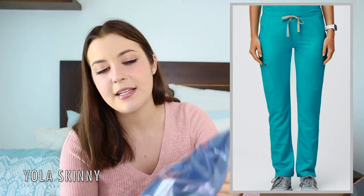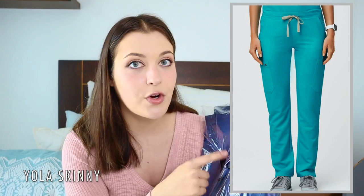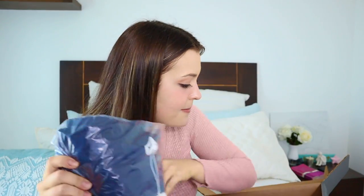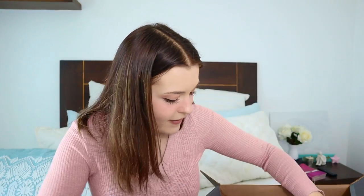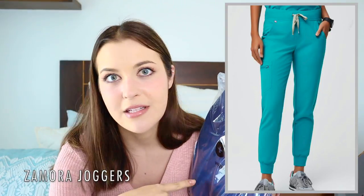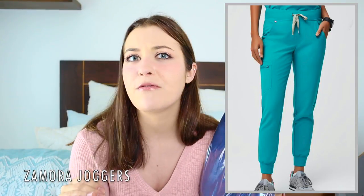I picked three different bottoms to try. First, the Yola Skinny in a medium — my sister's favorite pants — plus a large to compare. I also got a medium in the Cade Cargo pants, and finally a medium in the Zamora Jogger pants. My sister didn't love the joggers, but so many reviewers raved about them, so I decided to give them a shot.